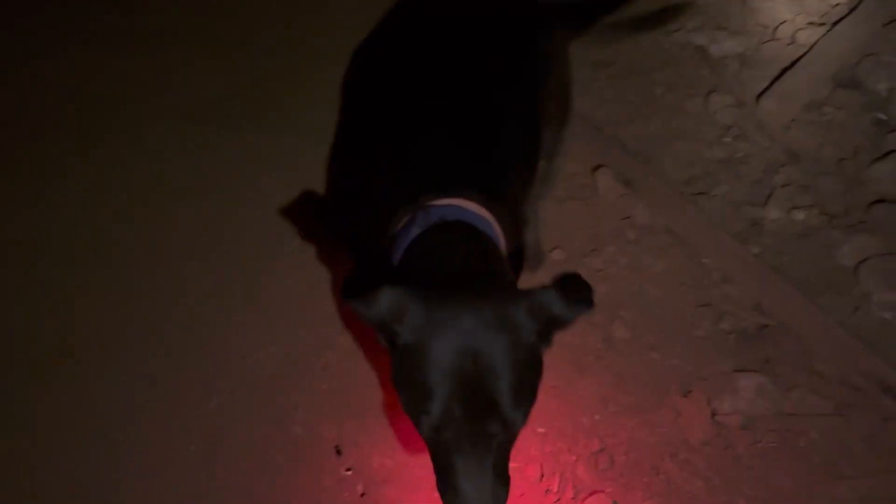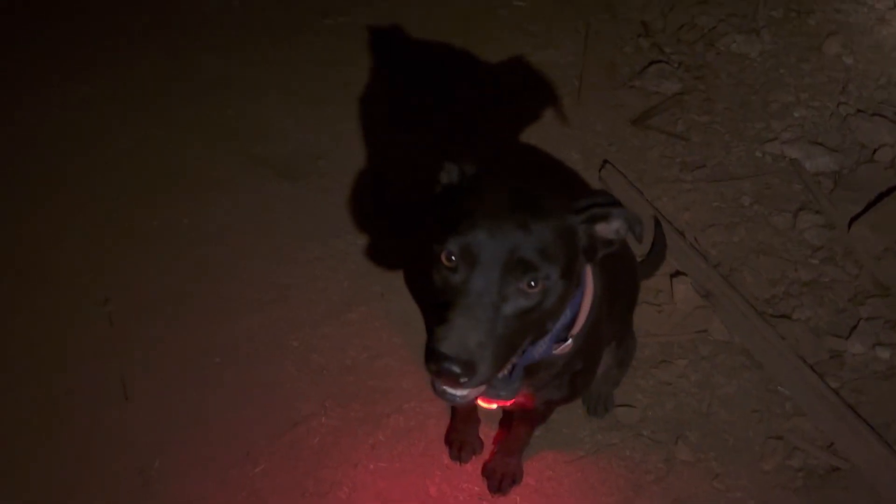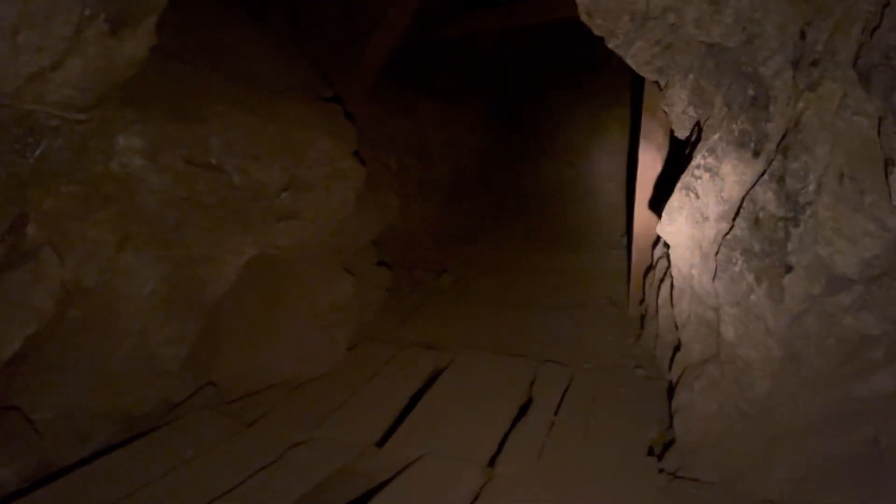I've got a couple of folks waiting back down the drift here, so I'm going to bring them along and complete what we're doing here. This was actually a test of the carbide lamp today — it was a good test. I'm pretty happy, and I'll show you some more stuff in a little bit.